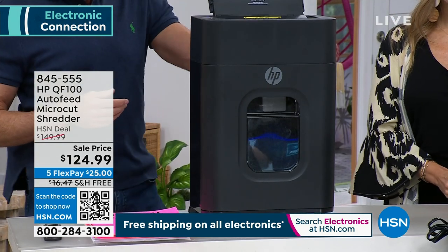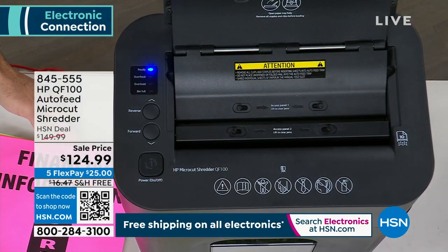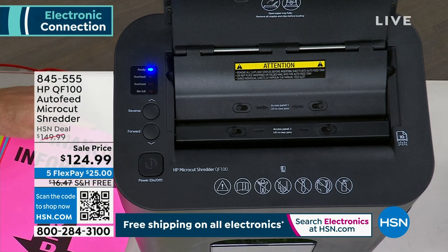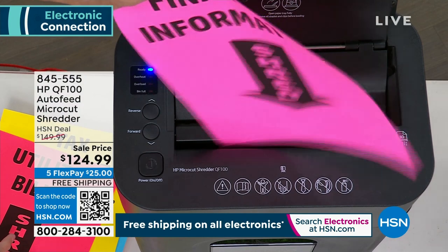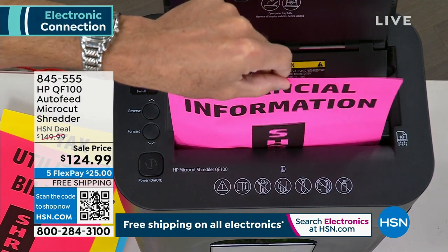I'm particularly excited to do them with my buddy Valerie, who I got to work with yesterday — two days in a row. Okay, here's the deal — here's what we love about this shredder, and then I'm going to tell you not just what Valerie and I think, but what the Federal Trade Commission thinks in a second. Really nice upgraded features on this.